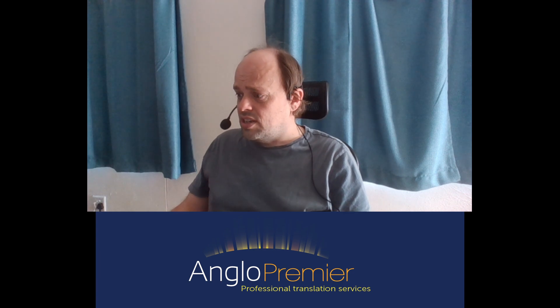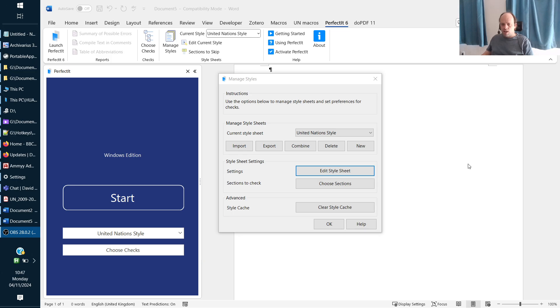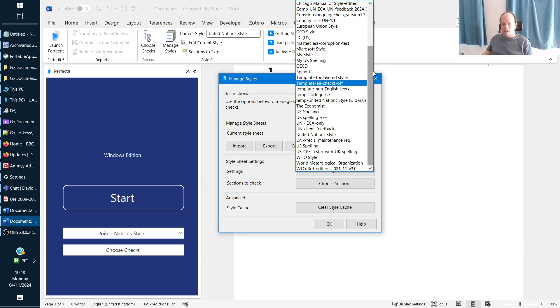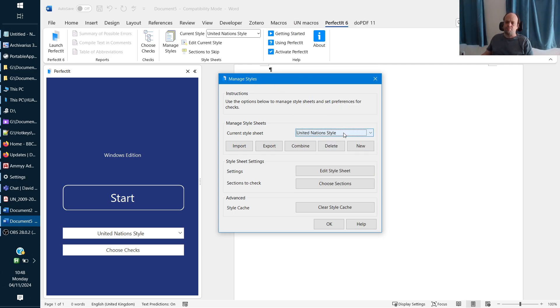The new style sheet is the Microsoft style. Let's have a look at the list — we can see the Microsoft style in here. Your list will probably be shorter than mine because this one includes my own style sheets. In addition to the new Microsoft style, they've also updated some of the existing styles.